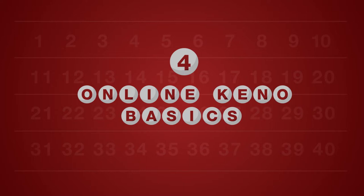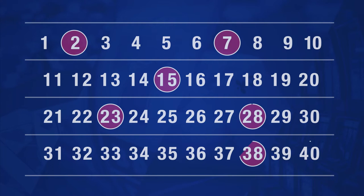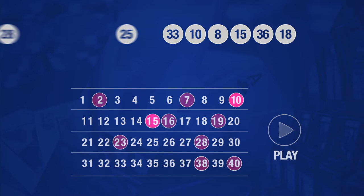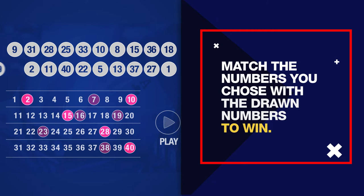Playing online Keno is simple. First, you'll have to pick numbers ranging from 1 through 40 or 1 through 80. You'll be able to select up to 10 or 15 numbers depending on the version of Keno you're playing. Once you've locked in your choices, press play to start the game. The winning numbers will start to appear on your screen. Just like a lottery drawing, you want the numbers you chose to match the drawn numbers.